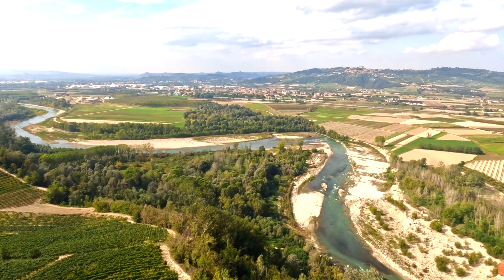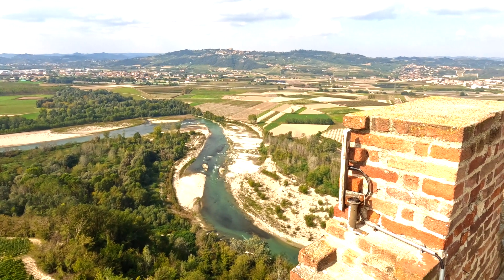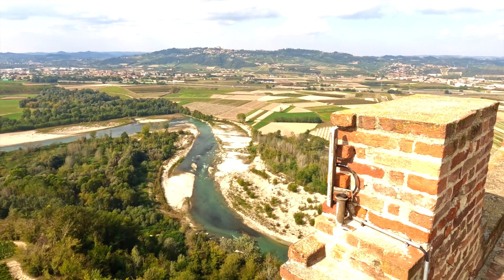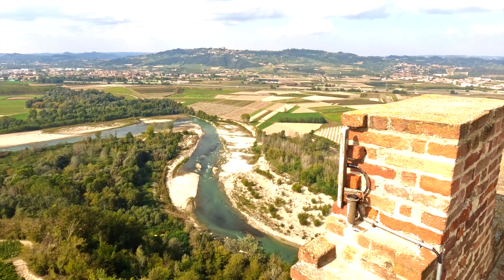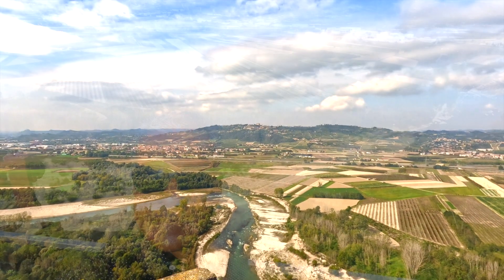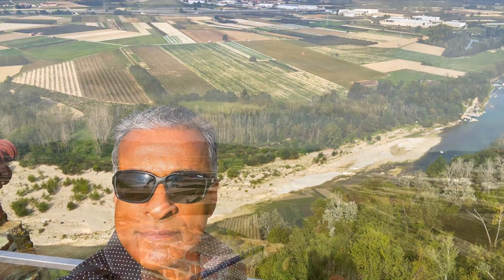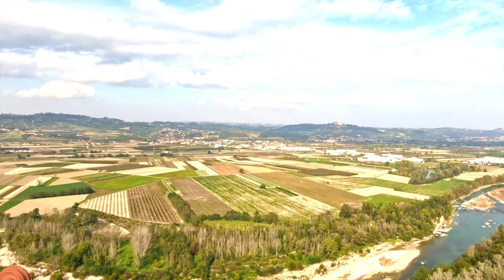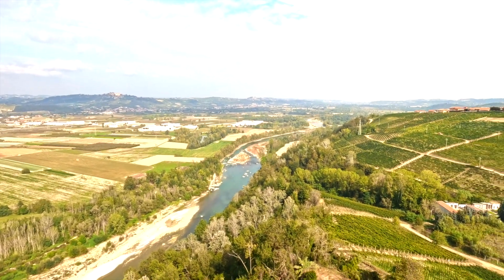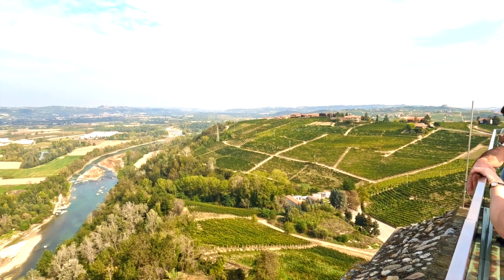We're on this side of the river — I'm not sure exactly which direction that is, but like I said, this is where Barolo and Barbaresco are. Just going to complete the walk around and head back down to the vineyards. Pretty cool area.